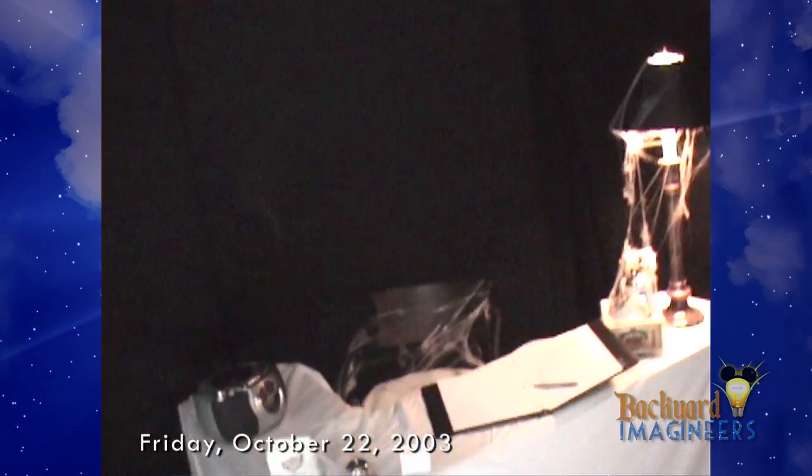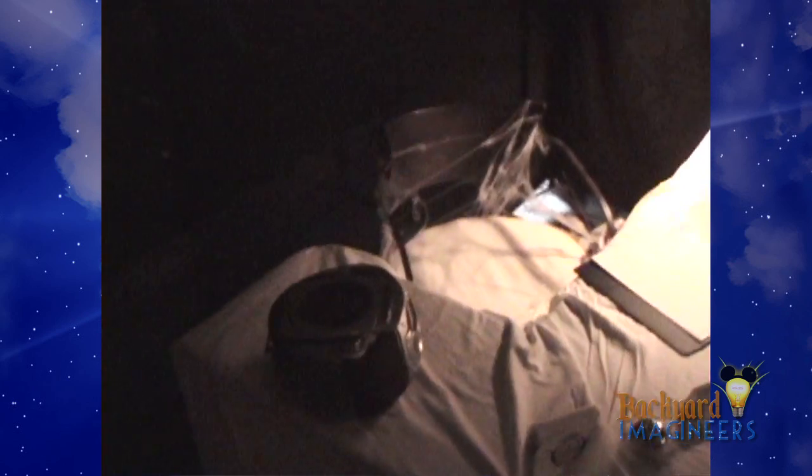This is the Tower of Terror so far. This is opening day, the 22nd of October, a Friday.